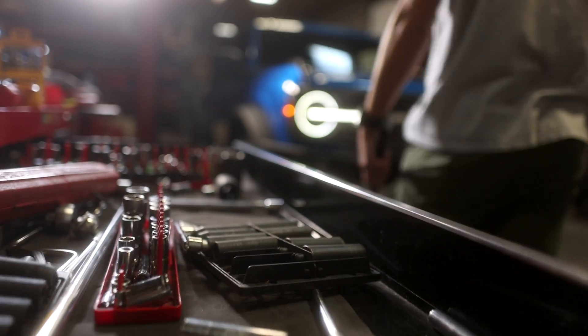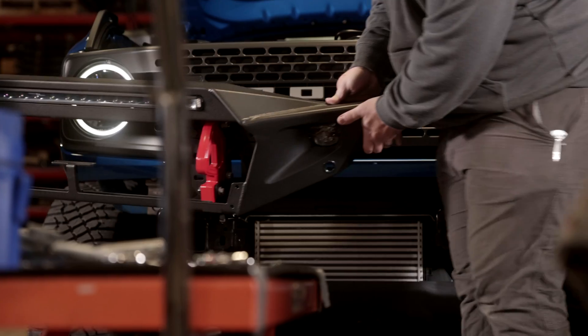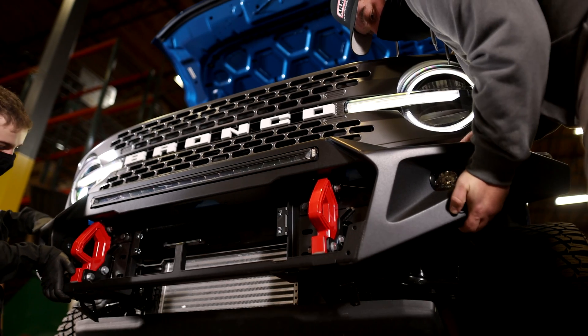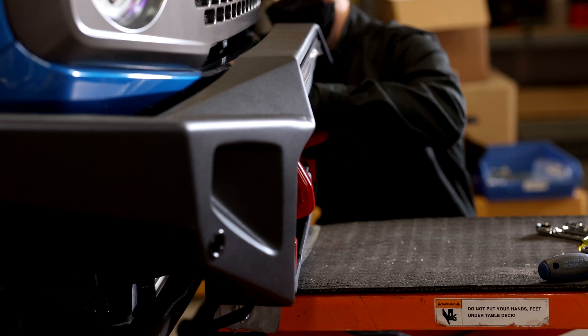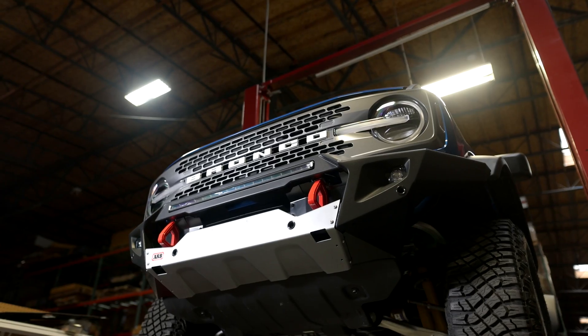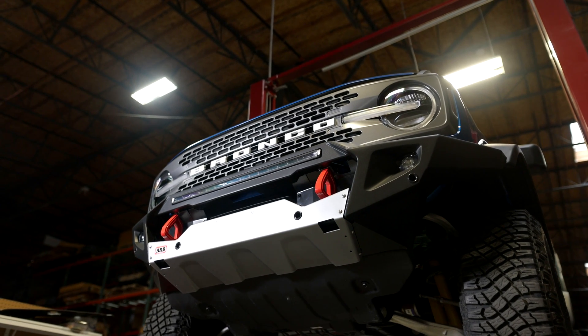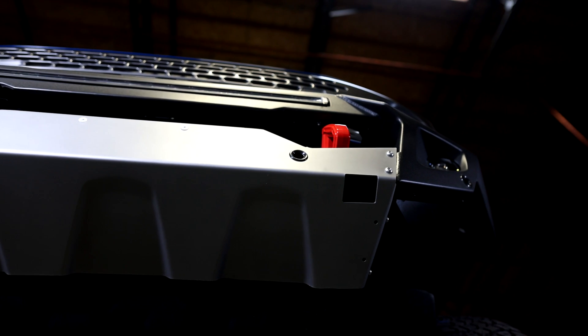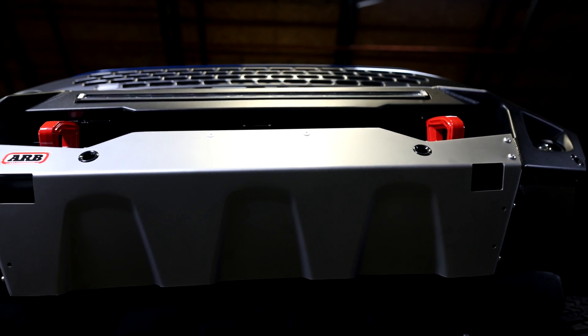We chose to do the non-winch bumper first because it more closely aligned with the vision that Ford styling had in conjunction with us to create a more form-fitting bumper to better suit the styling of the vehicle. The newest bar is a little bit of a change for us — it provides a really smooth style and frankly it looks really good. Having early access to the vehicle has really helped.